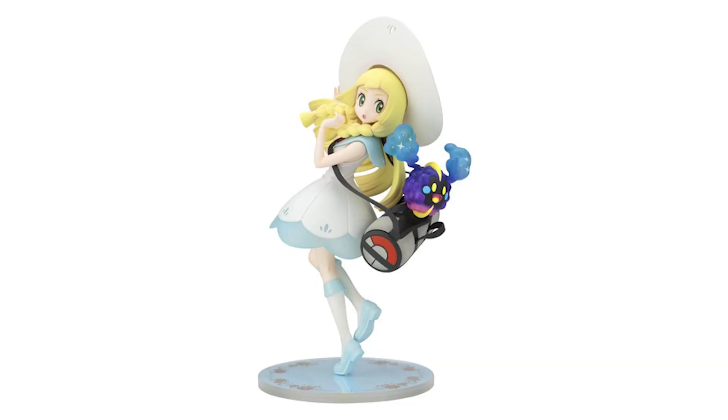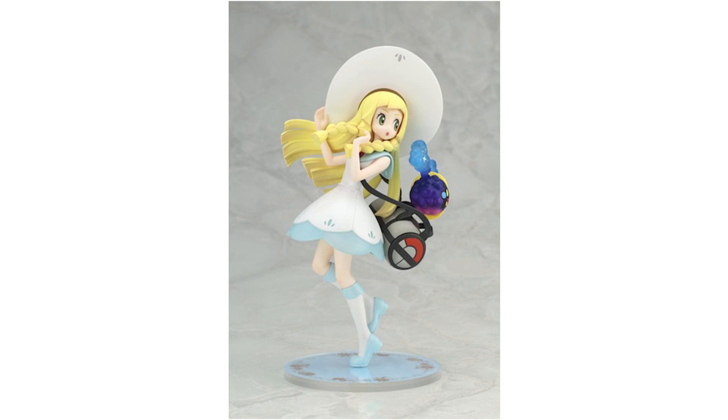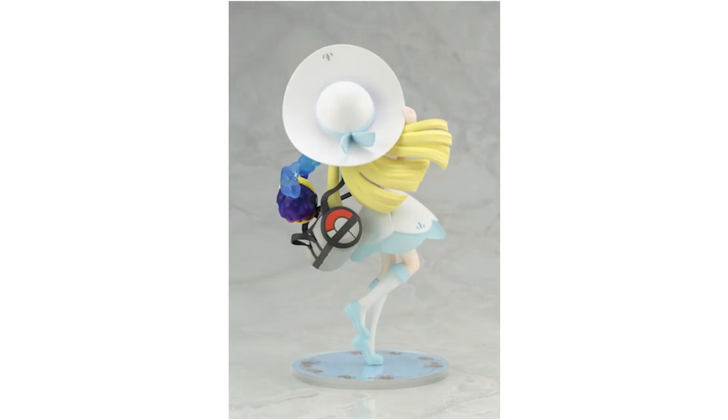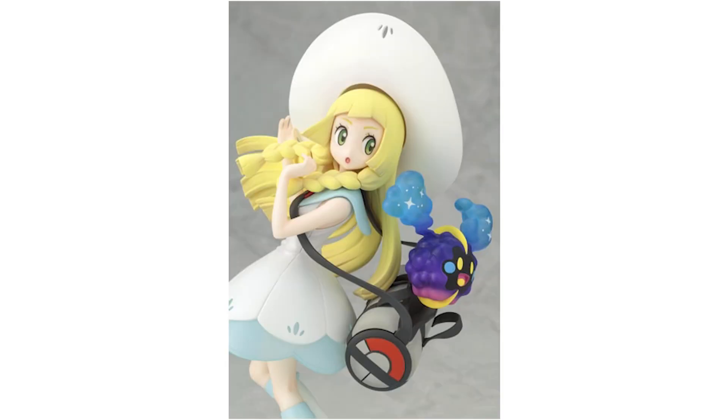Lily fans, rejoice! We've got new statues featuring Lily. Two statues here — the first is Lily and Cosmog, or Nebi if you've watched the anime. These are made by Kotobukiya, who always makes fantastic statues. The first one is scheduled to release October 2023, so you've got about a year to wait, but it's a really great looking statue. It comes in at about 8.4 inches tall and runs around $112 USD on the current exchange rate.